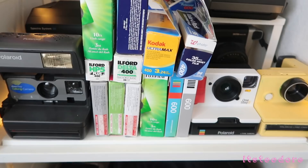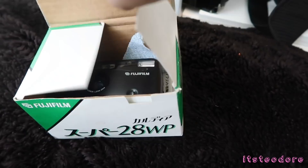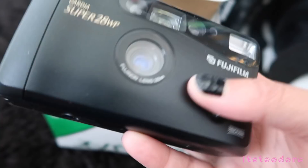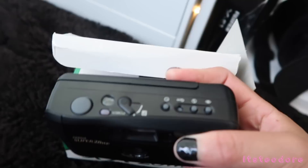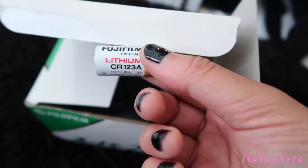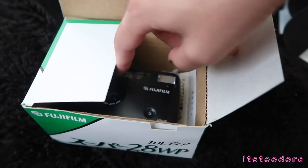The next portion — first thing we have here is also a compact camera, this is my prized possession because it still has the box and everything. This is the Fujifilm Cardia Super 28WP — it's a panoramic camera. I really like this camera, it feels so nice in the hand and it's just so clean. I don't think the person even used it that much. It's a really really nice camera — my prized possession. It also comes with the original battery, which makes it so much more special, but I don't use that battery because I don't want to waste it.